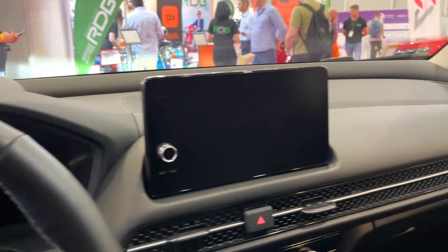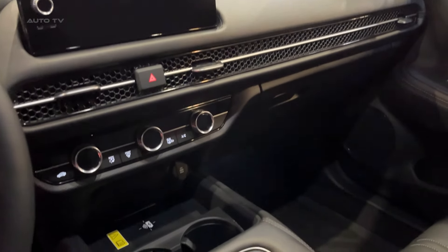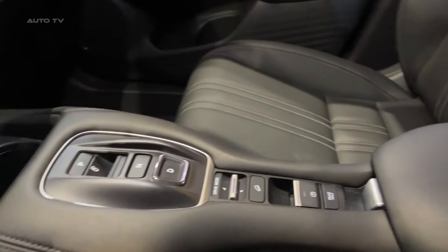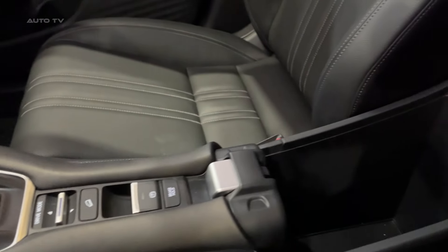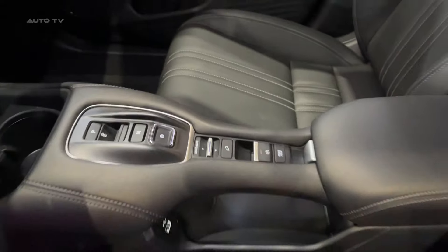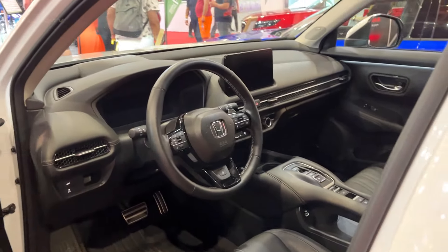Yet, it still manages to achieve an impressive 49.6 mpg on the combined cycle, making it a fuel sipper in its class. On the road, the ZRV impresses with its composed and refined driving dynamics. The electric motor provides instant torque for smooth acceleration, while the petrol engine kicks in seamlessly when needed.